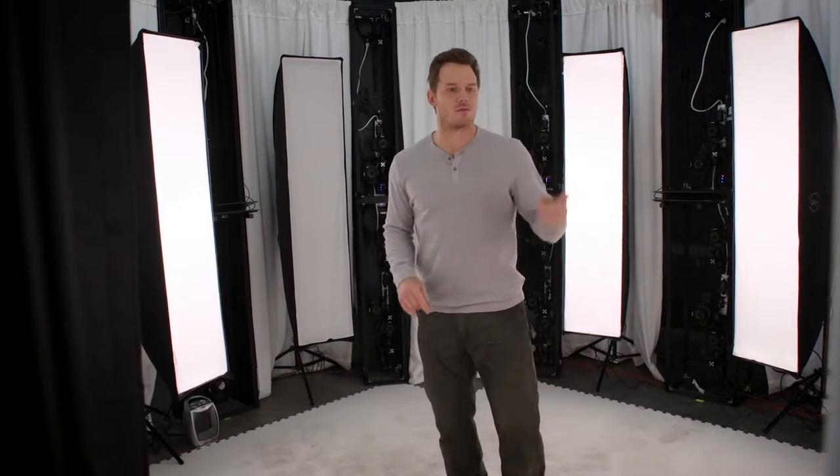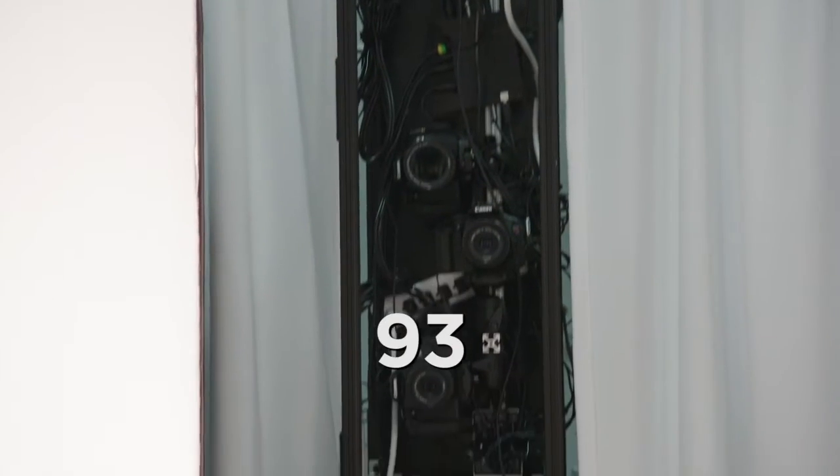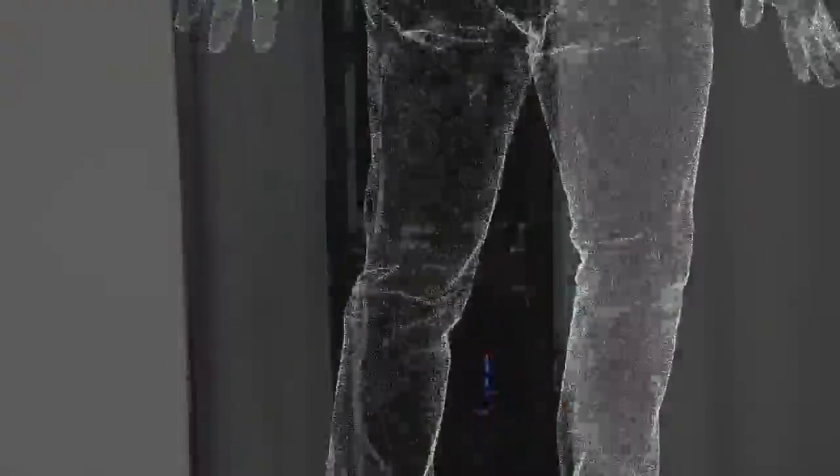There's cameras everywhere all around. How many cameras? 93. They have a digital copy.